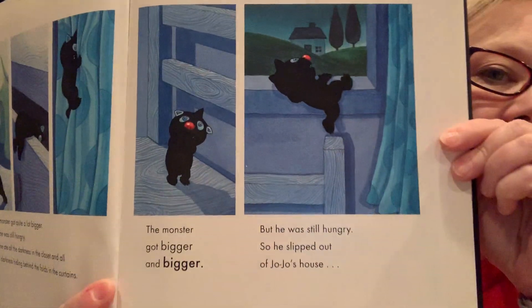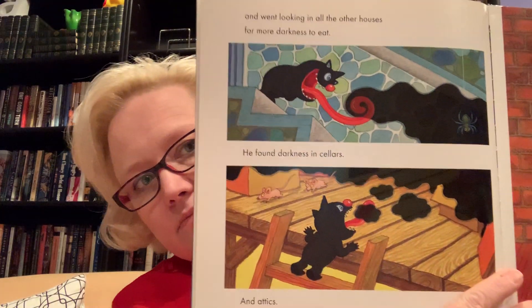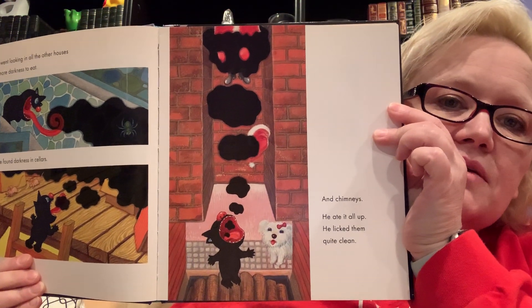The monster got bigger and bigger, but he was still hungry, so he slipped out of Jojo's house, sneaking out the window. And he went looking in all the other houses for more darkness to eat. He found darkness in cellars and in attics — that seems like a smart place to look for darkness. Look at how long his tongue is — kind of like a lizard or a snake — and chimneys. He ate it all up and licked them quite clean. That is a lot of darkness. He is getting bigger. I think it's funny that the dog isn't afraid of him.